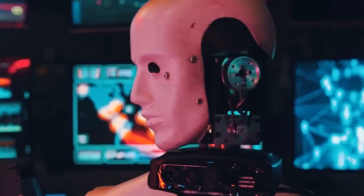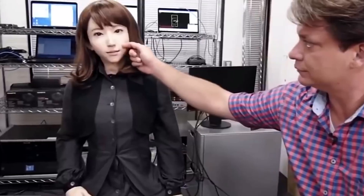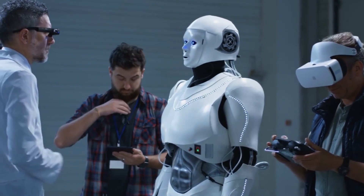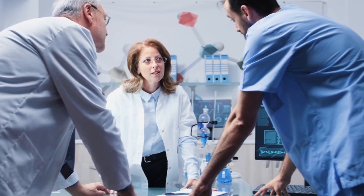The development of humanoid robots with human-like features, including living tissues, represents a remarkable achievement in the field of robotics. This progress opens up new possibilities for trust, communication, and coexistence between humans and robots. While challenges and limitations exist, scientists remain optimistic about overcoming them and creating robots that blur the line between humans and man-made creations.